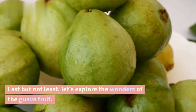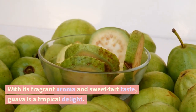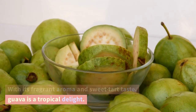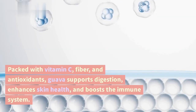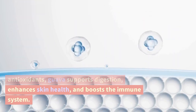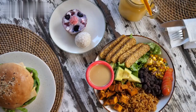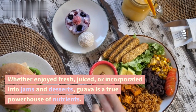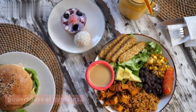Last but not least, let's explore the wonders of the guava fruit. With its fragrant aroma and sweet, tart taste, guava is a tropical delight. Packed with vitamin C, fiber, and antioxidants, guava supports digestion, enhances skin health, and boosts the immune system. Whether enjoyed fresh, juiced, or incorporated into jams and desserts, guava is a true powerhouse of nutrients.